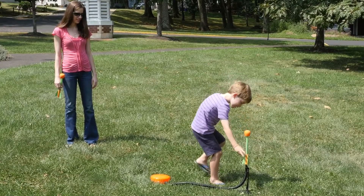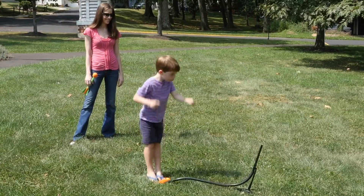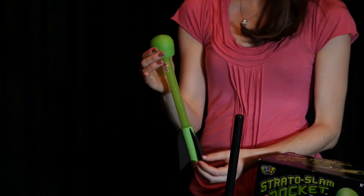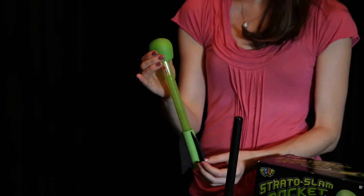What could be more fun than stomping down on a blaster that will send a foam-tipped rocket 200 feet in the air? One that lights up so you can fly it at night? The Stratoslam Rocket Night Flight has an LED light switch so you can launch it during the day or at night.